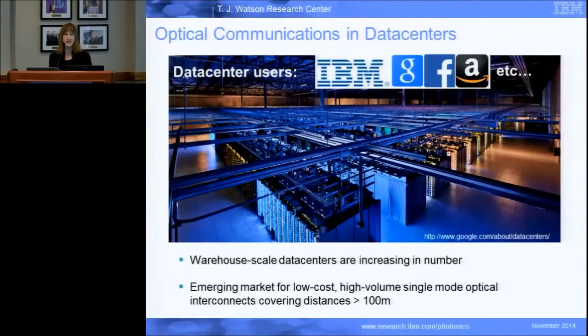So what we want to do is find a technology — hopefully an optical technology — that will bridge the gap and cover these distances in a data center from hundreds of meters to several kilometers, and do that with a lower cost so that it becomes a viable technology for these high volume applications, while still keeping the performance that we need.